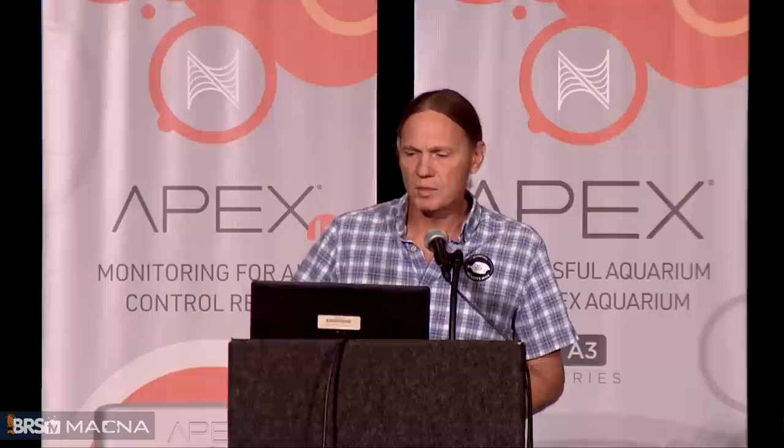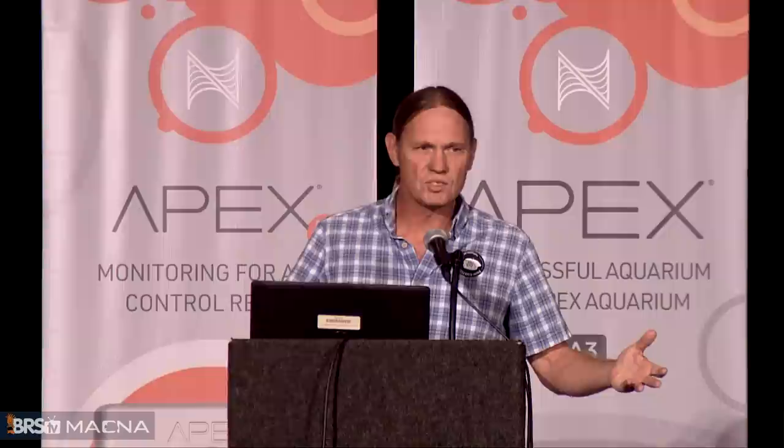We hear the term 'pods' very often in the aquarium world — people talk about growing pods or buying pods. I'll make my annual appeal: 'pods' means feet or other appendages. We don't call cephalopods 'pods,' we don't call gastropods 'pods,' we don't call tetrapods or decapods 'pods.' The suffix '-pod' is put at the end of a name to indicate something about their feet. So some of the things we call pods — we're going to stop.